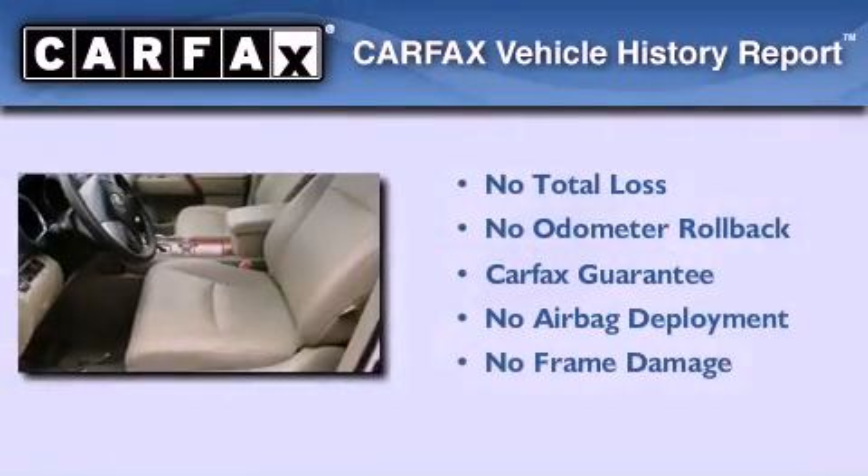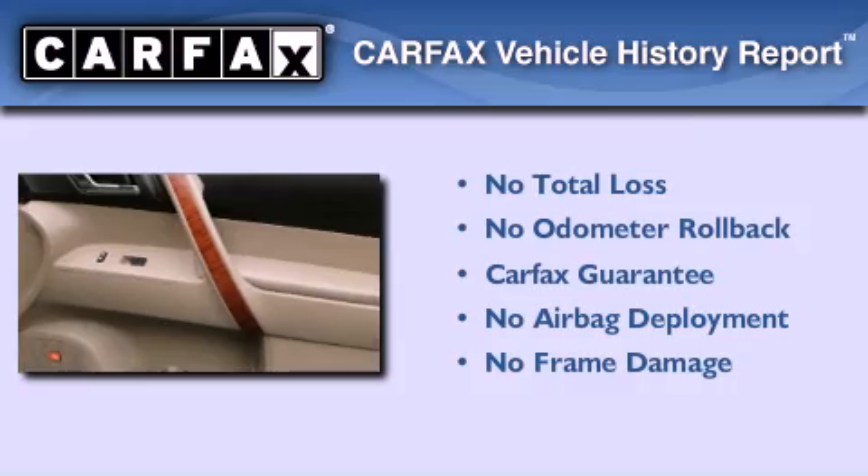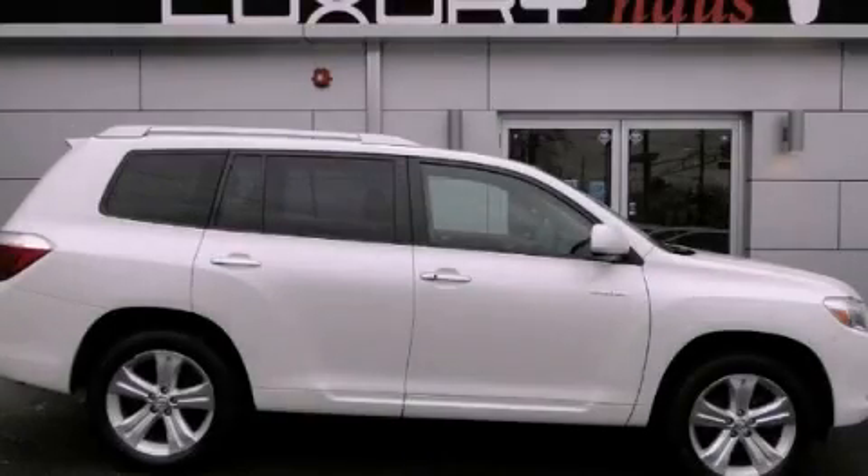Not to mention that this Toyota qualifies for the Carfax buyback guarantee. Contact us today and schedule your opportunity to see this automobile in person. We'll see you next time.